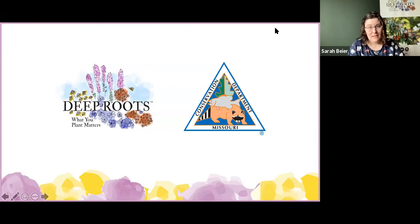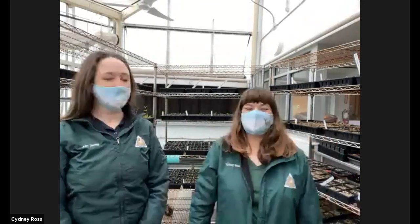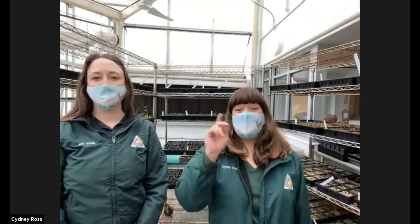Please join me in welcoming Alex Daniel and Sydney Ross. Alex and Sydney have a lot of fun with their job. They're both Native Landscape Specialists with the Missouri Department of Conservation at the Anita B. Gorman Discovery Center, where they help keep the landscape looking wonderful for all of us to visit. So we are so glad to have them back again. Today we'll be discussing winter plants, or rather winter weeds, and what you should do with them.